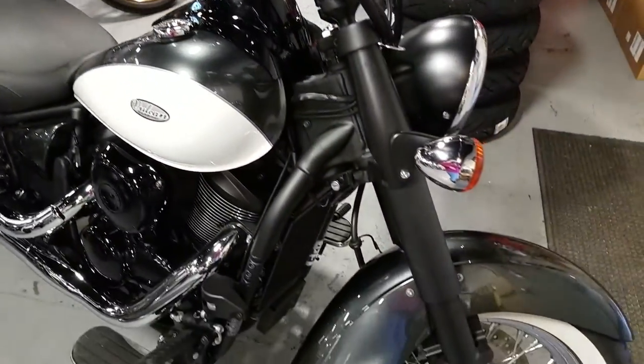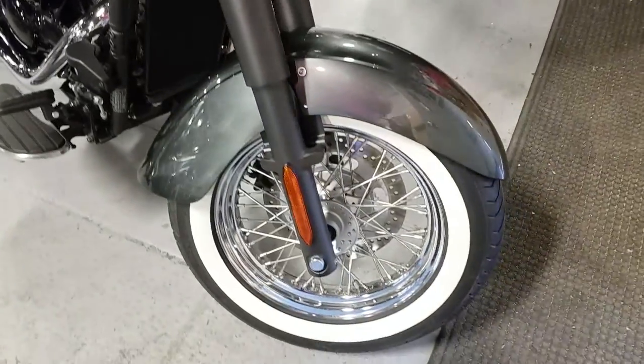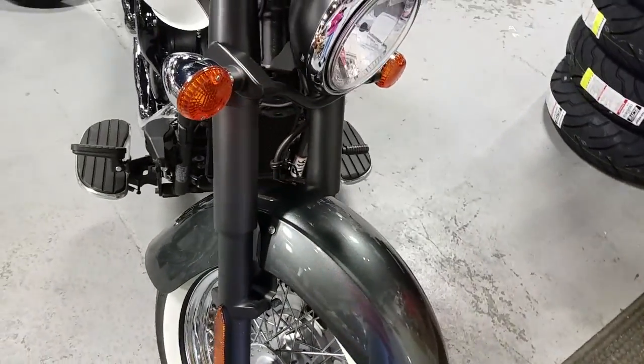This baby will give a Harley a run for its money. Driven by the 903cc 4-stroke liquid-cooled V-Twin, this girl gets up.